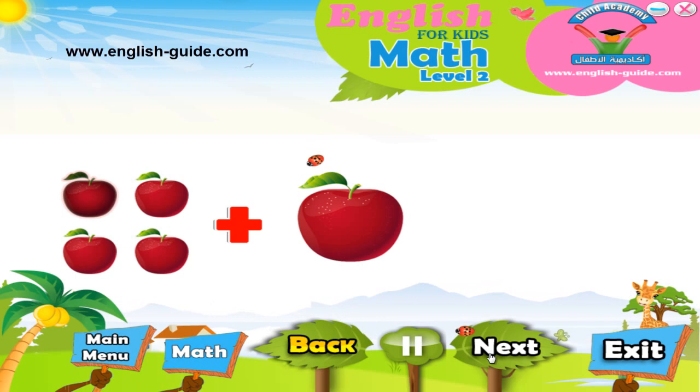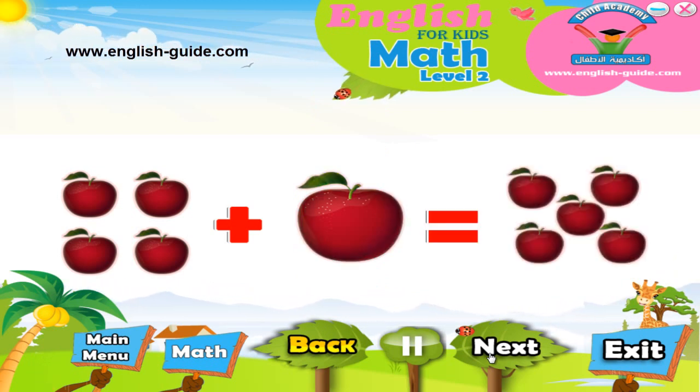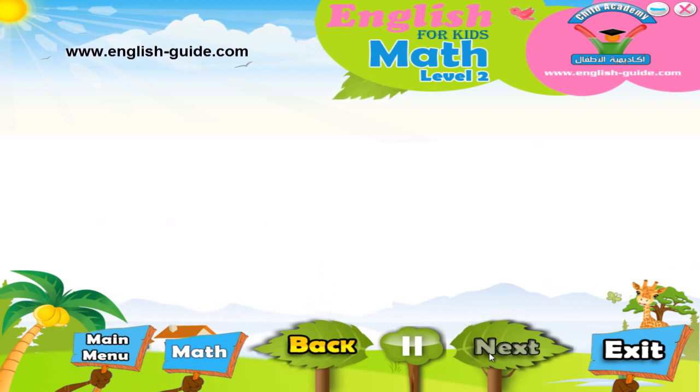One, two, three, four, five! Brilliant! Yes! Four apples plus one apple makes five apples. So, four plus one equals five. Now that you can add one apple, let's try adding more.